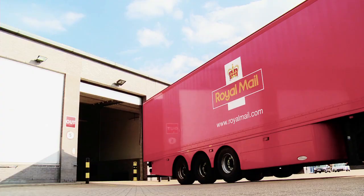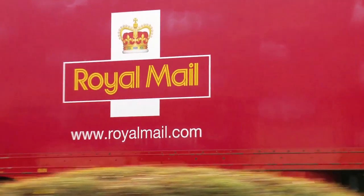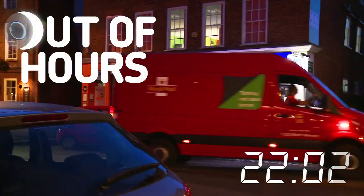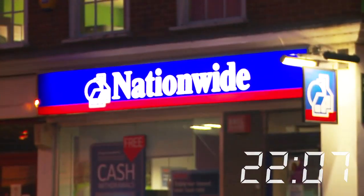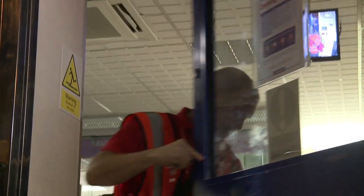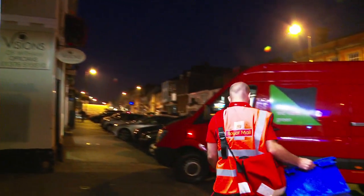Royal Mail Relay is also streamlining logistics for clients in the financial services industry. We visit hundreds of branches each night for our financial services clients. All of our staff are security vetted. When we make our delivery, our drivers can also collect the materials which the branch staff have prepared before leaving at the end of their working day.